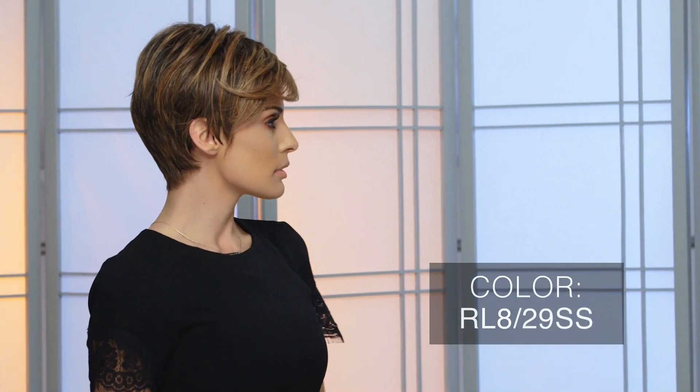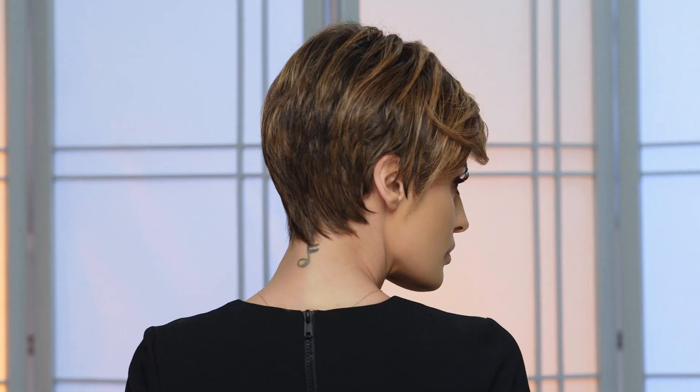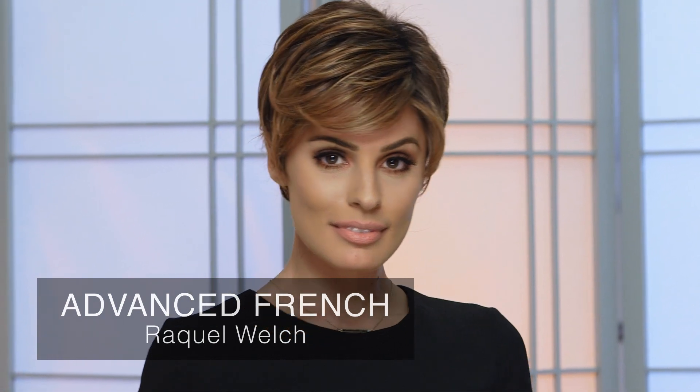Our L829SS by Raquel Welch evenly blends warm tones of medium brown and ginger blonde. This shaded hazelnut hue features dark roots to add that perfect tinge of dimension. A long layered pixie like Advanced French can really highlight the features this shade has to offer.